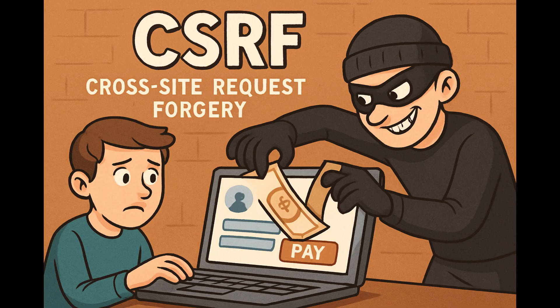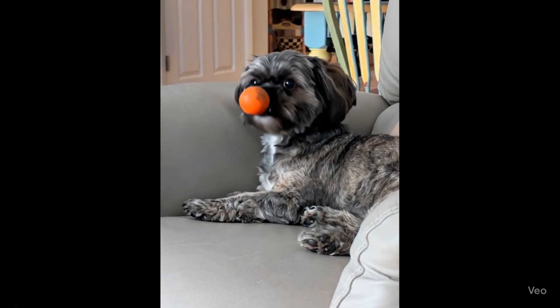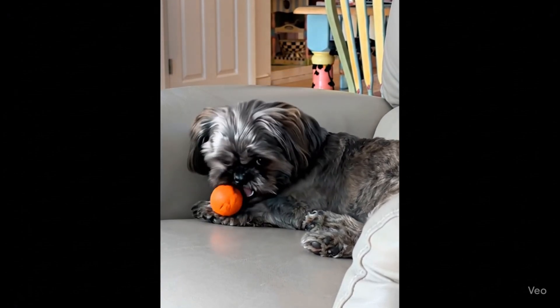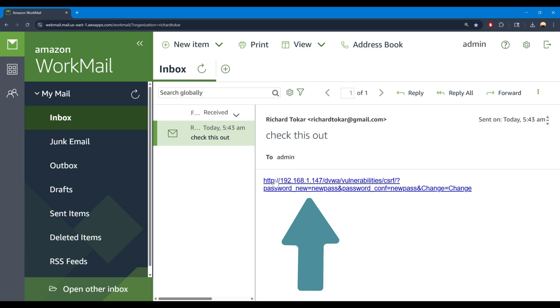Let's talk about something sneaky called CSRF — cross-site request forgery. Just think of it as a digital pickpocket trick. Here's how it used to work: imagine you're logged into your bank account and you click on what looks like a harmless link — maybe someone sent you a funny dog video. But that link secretly tells your bank to transfer money to a hacker's account. I'm going to create a malicious link that changes someone's password without them realizing it.